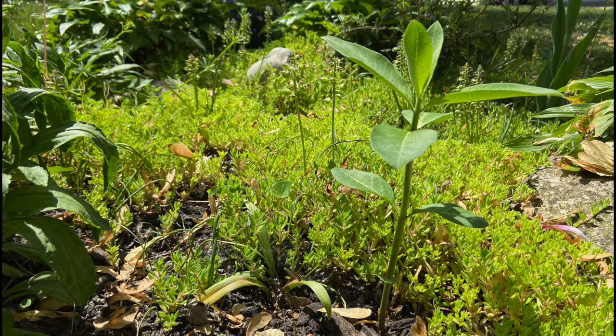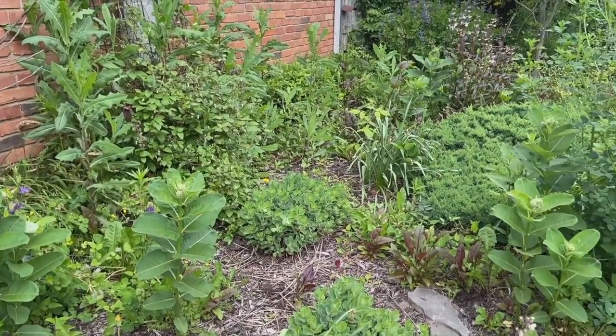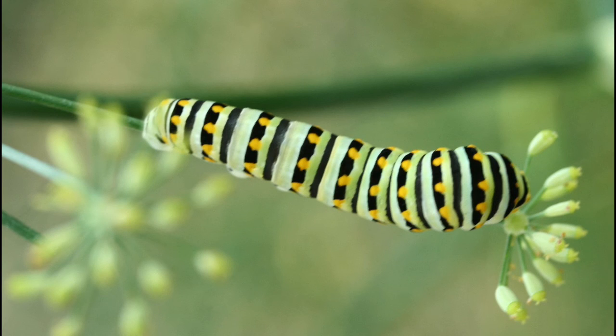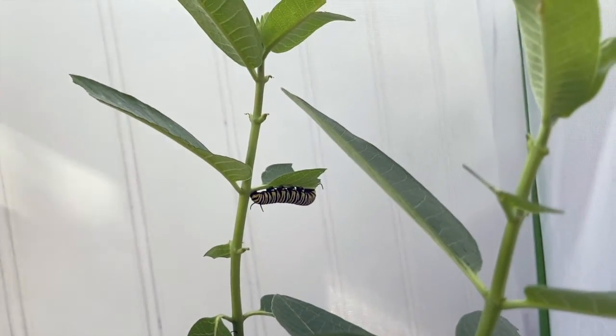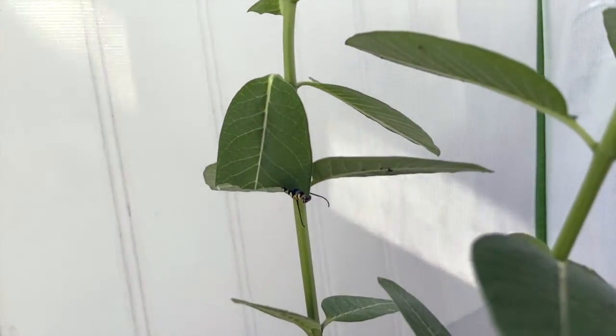So why Milkweed? Butterflies and caterpillars require specific plants in order to grow from an egg into a caterpillar. Some caterpillars, like black swallowtails, can eat from multiple host plants. The monarch butterfly needs Milkweed as a host plant — it is the only plant that a monarch caterpillar can eat.